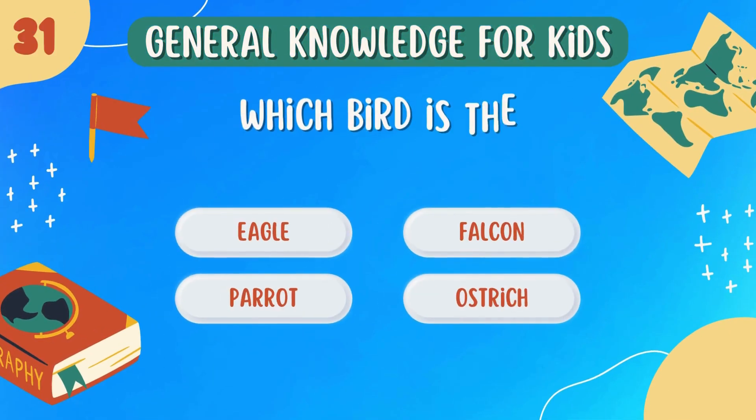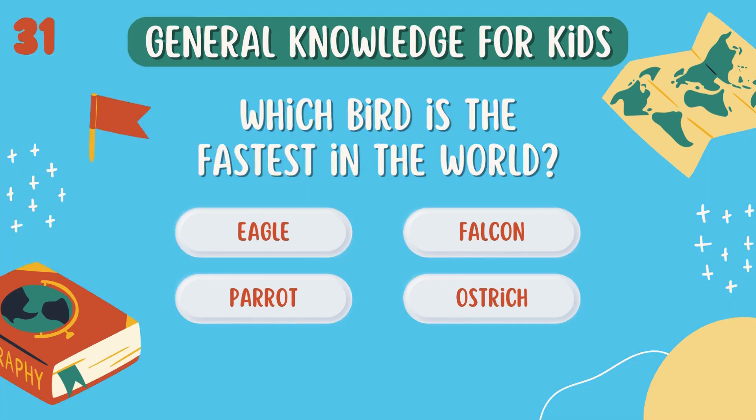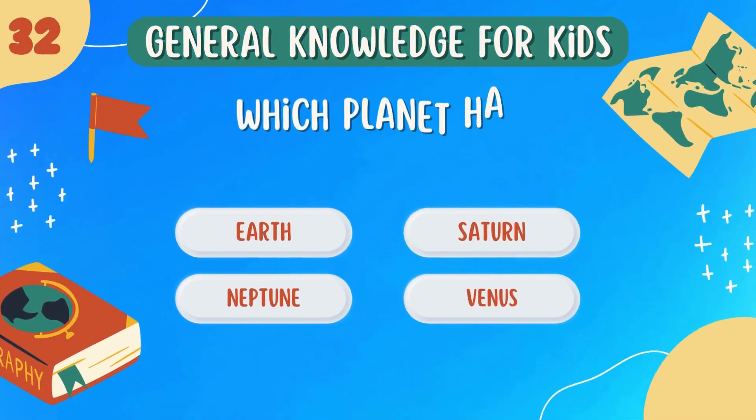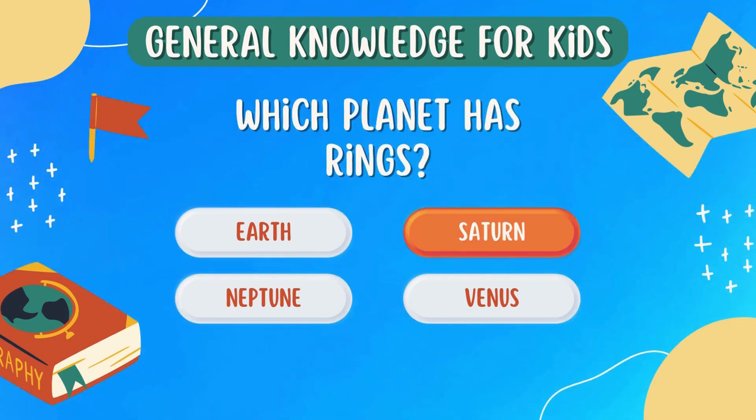Which bird is the fastest in the world? Falcon. Which planet has rings? Saturn.